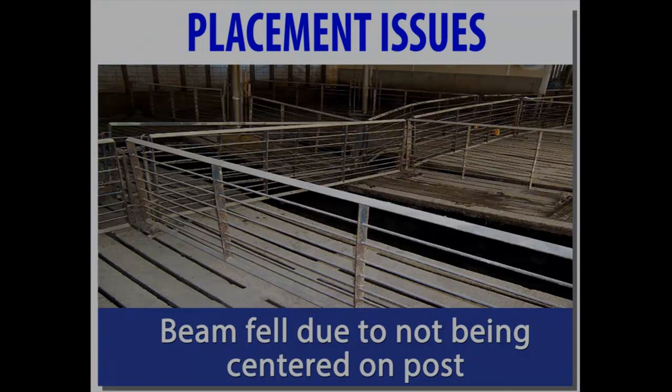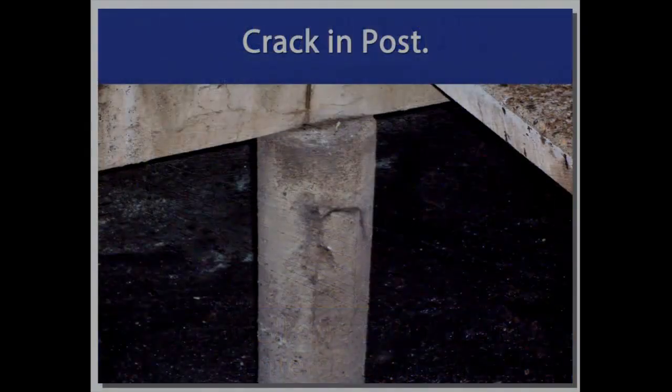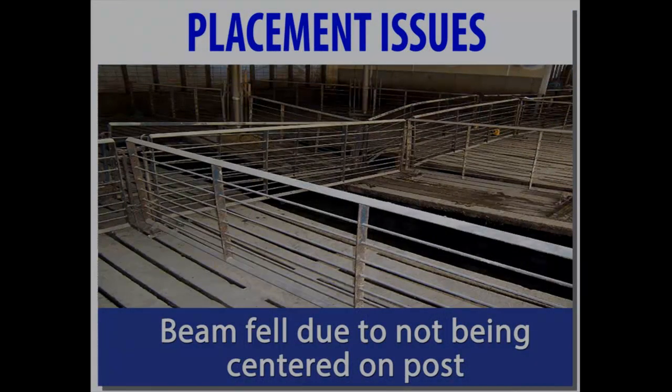Here's a prime example — this particular guy knew that one slat had a drop of about an inch for 12 years and didn't call us or do anything himself until this beam actually failed and slid off the post. He ended up with about 40 to 50 head of pigs in the pit because these two slats failed. All that was holding them up was the gating — the lentil or beam was totally missing from underneath. It would have been a really simple fix if he had called us within those 12 years.